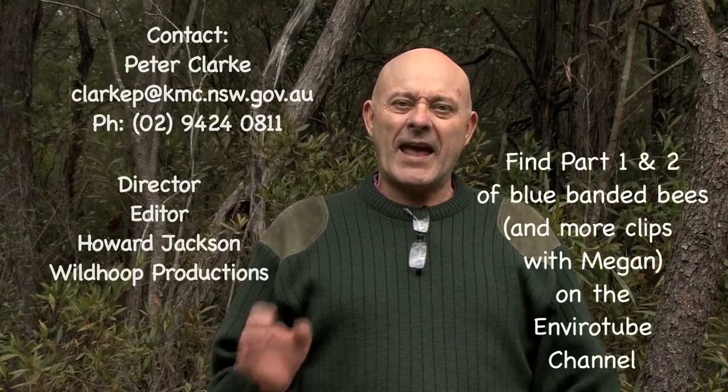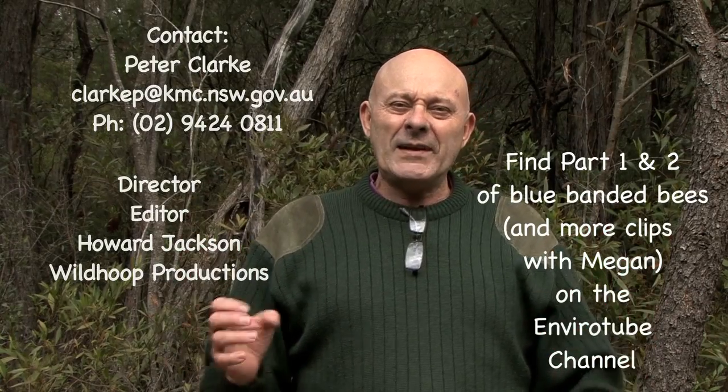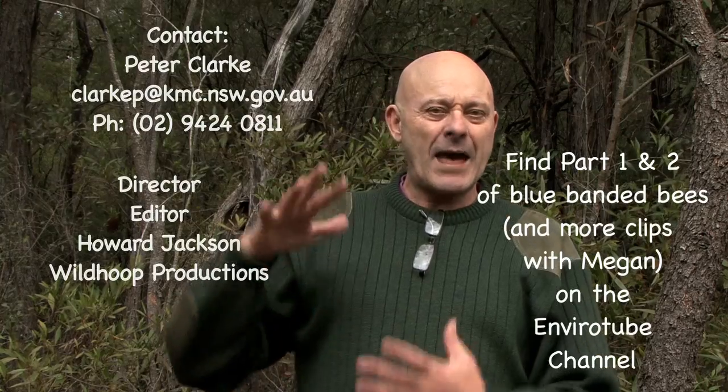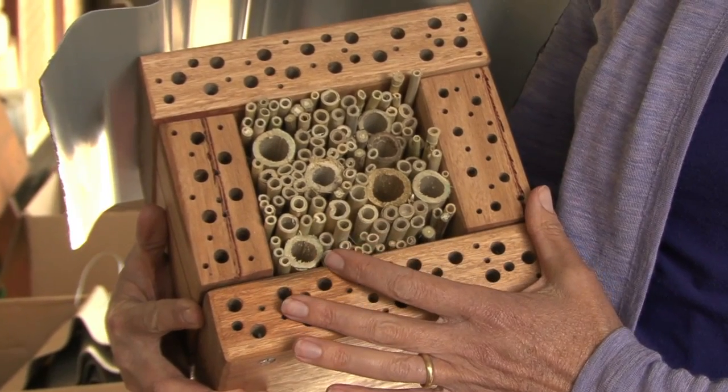Wild Things is starting this program where we're handing out solitary bee habitats. That's because there are so many solitary bees in Sydney. If we supply the habitats it's like building the baseball field — they will come. Thanks for watching EnviroTube, looking forward to seeing you next time.